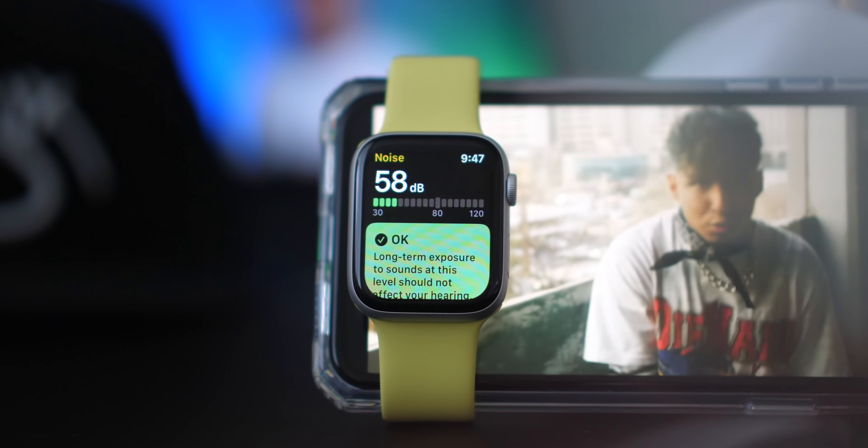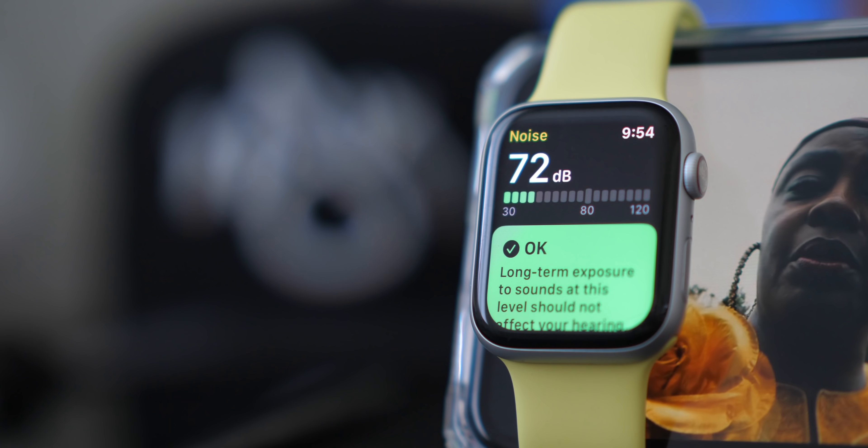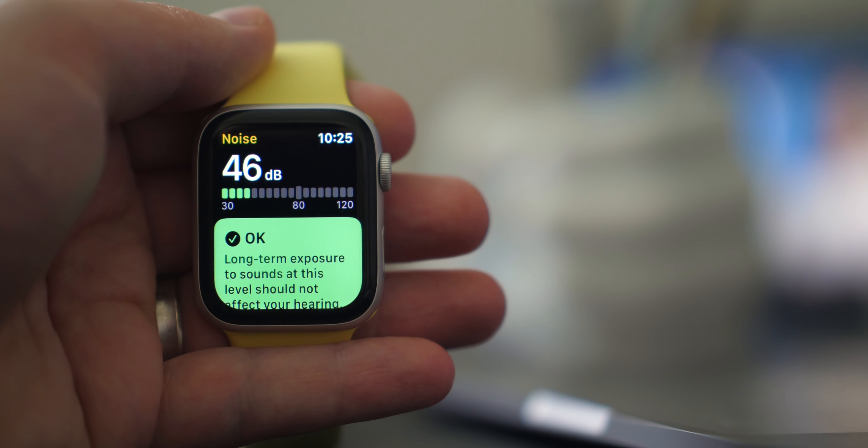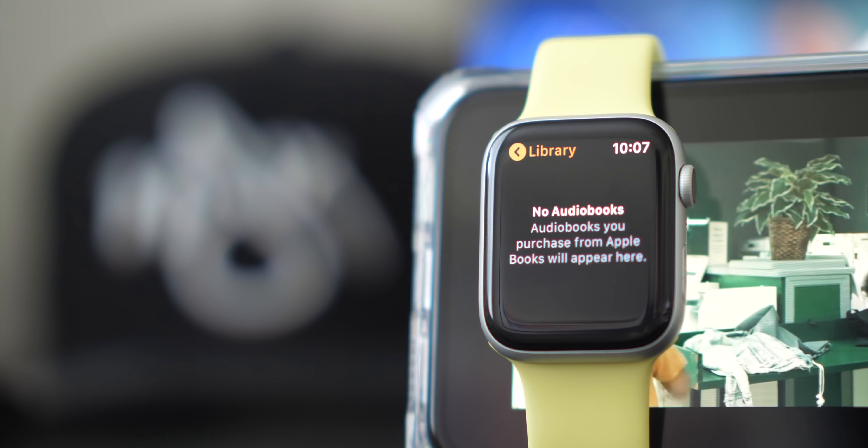Something brand new is the Noise app, which monitors your environment to see how loud it is and how that impacts your hearing health. It's cool, but it's not going to have a huge impact — if I'm at a concert I paid to attend, I'm not going to leave just because my watch says it's bad for my ears. It's a bit like Screen Time where you don't just stop when you see the warning. Still, it works really well and the live complication is great.